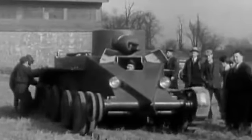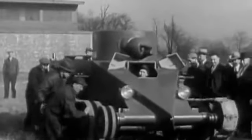Christie's system was different. The separate suspension units allowed each wheel far greater freedom to move up and down. It gave his tanks a huge advantage cross-country.